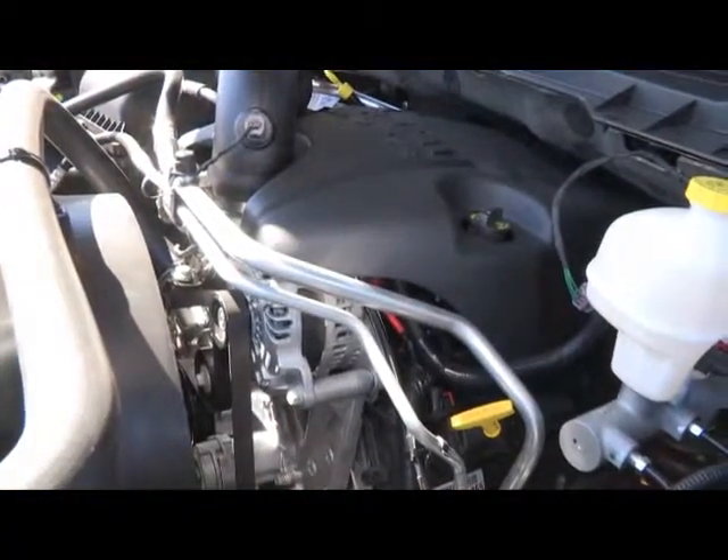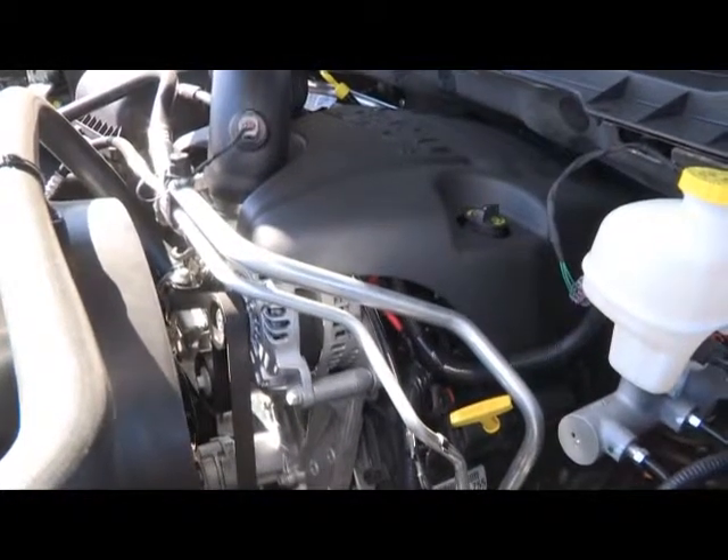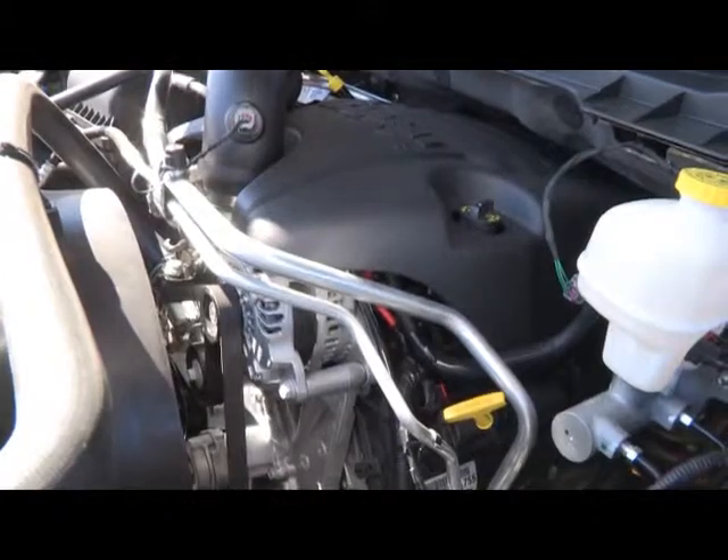Under the hood is a 5.7 liter Hemi V8. It puts out 395 horsepower and 407 foot-pounds of torque, so it's got plenty of power, but it's also a very fuel-efficient vehicle.